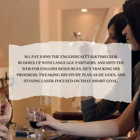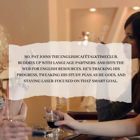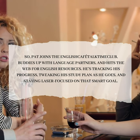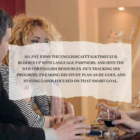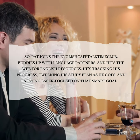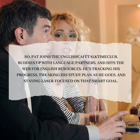Pat joins the English Cafeteria Club, buddies up with language partners, and hits the web for English resources. He's tracking his progress, tweaking his study plan as he goes, and staying laser-focused on that SMART goal.